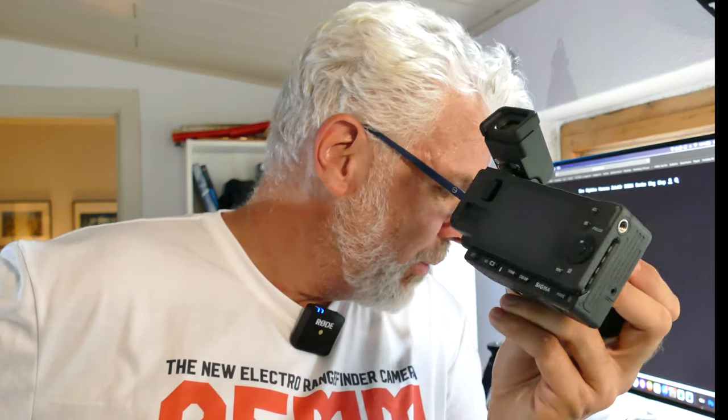The autofocus is a hybrid system — a mix of contrast and phase-detect autofocus. I find it fast and well-implemented. It could always be a touch quicker, but nothing really stood out negatively. I haven't tested it in really low light, so I can't say how it performs there. That would also depend somewhat on the lens mounted and how fast it is.